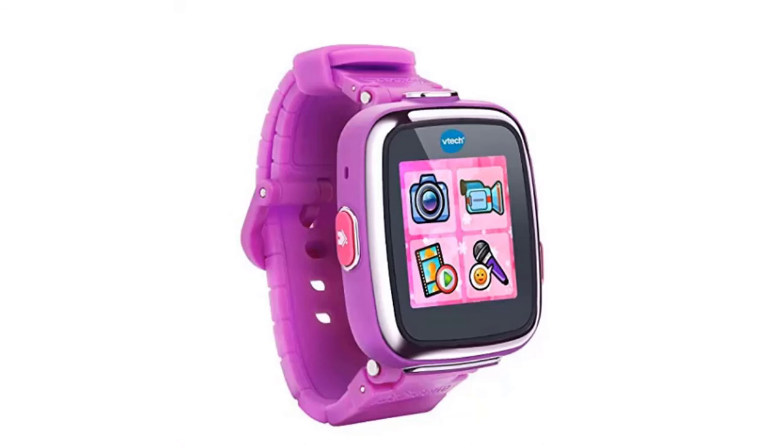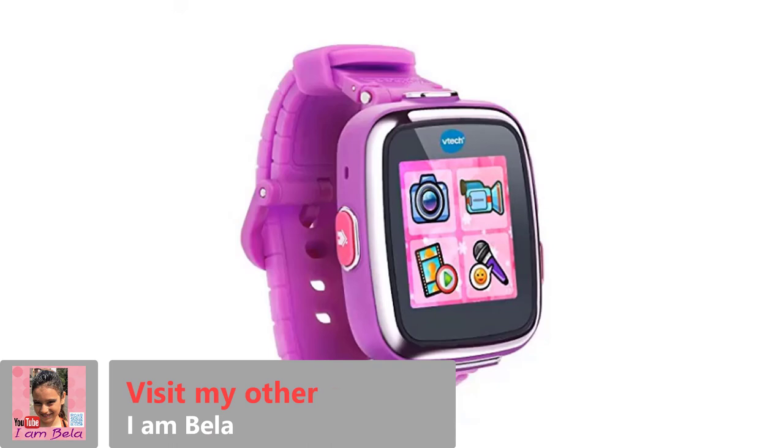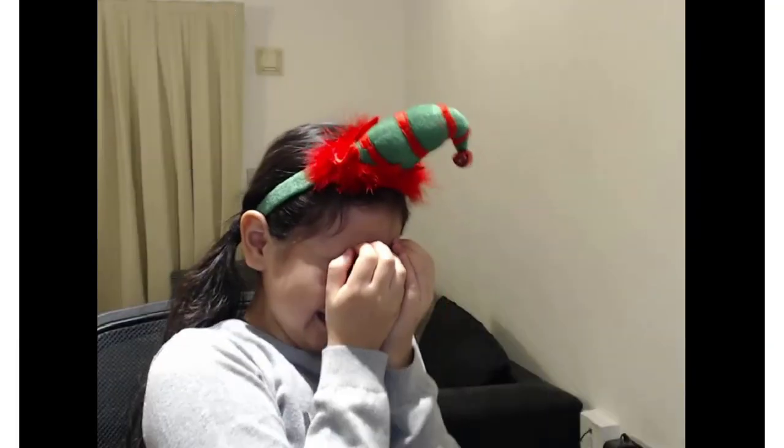This is the eighth tech Christmas gift and it's called the VTech Kitty Zoom Smart Watch DX. As you can see, this watch is in a purpley-pinkish color because it's for girls, and this one is for boys because it's in blue.